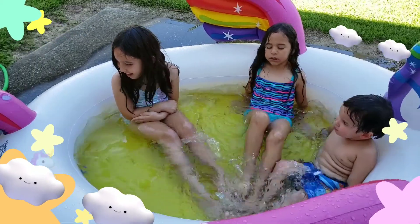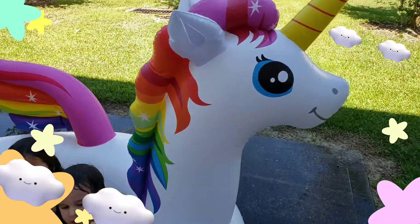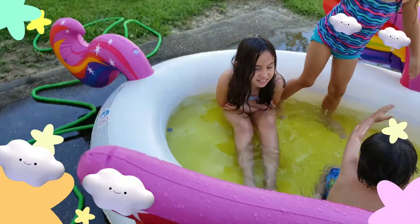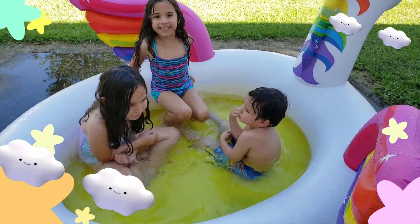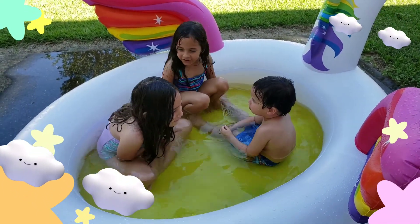Are you cold, Lily? All right, this is from Walmart. It's a unicorn pool — it's so cool! The coolest part is it does have a sprinkler. Let's show them, shall we? You guys don't want to be in the pool for it, you better jump out now, or you're gonna stay in and freeze.